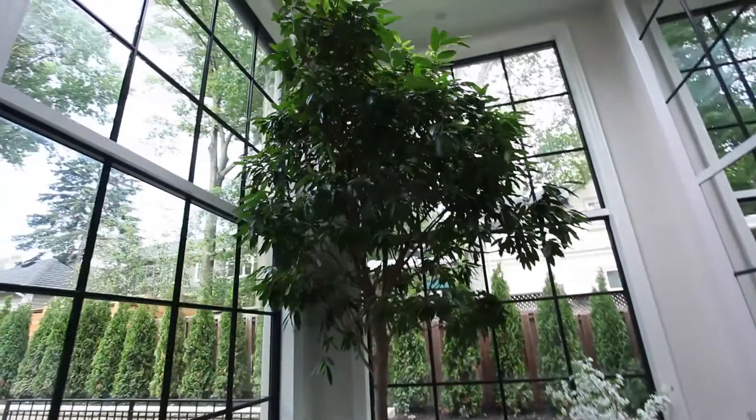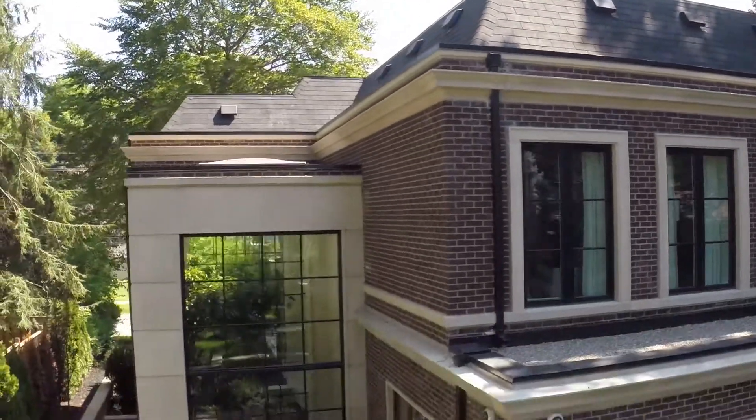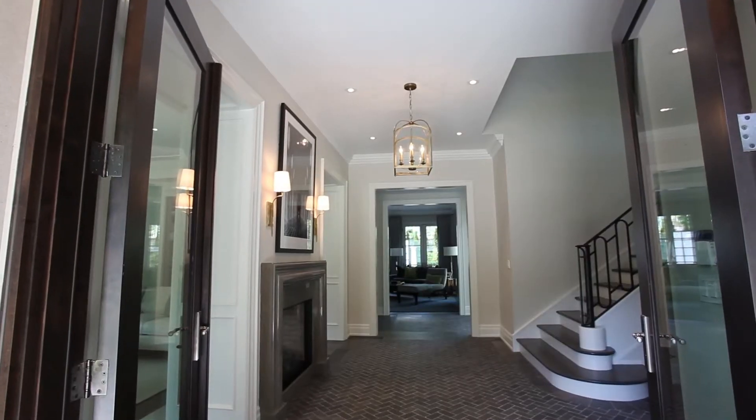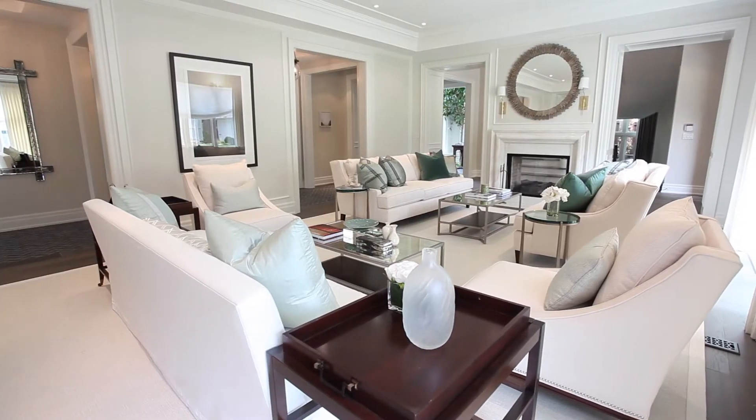Of course the atrium — we rarely get the opportunity to do glass conservatories in houses, and this is an example where I want people to think about bringing as much natural light into the house and bringing plants inside, because not only are they beautiful but they clean the air of the house. This is really truly a beautiful custom home.